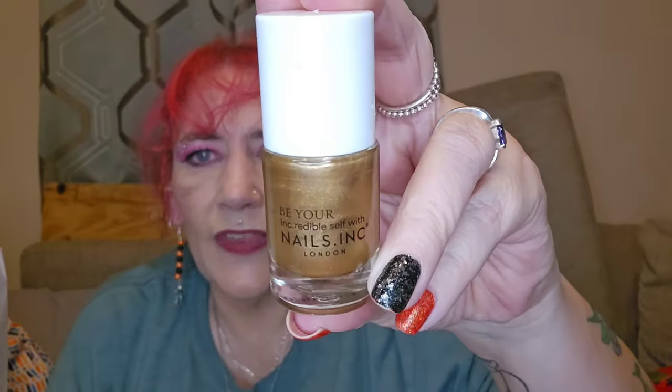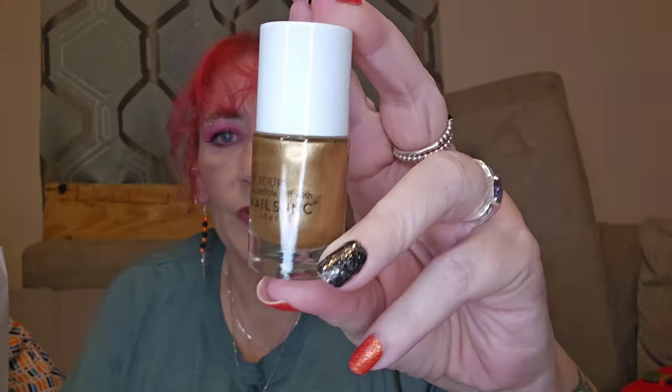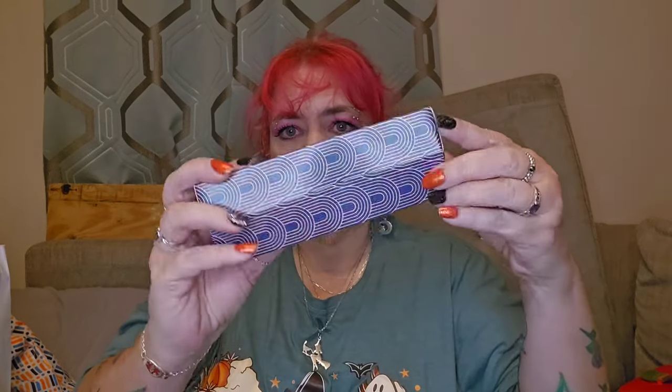Day number seven doesn't have any writing on it, just the number on top. Let's have a look — oh, it's a nail polish! Look at the colour, that is perfect for Christmas — a lovely gold. What's it called? It's called Crown Place. I do like Nails Ink nail polishes, they're really good quality.